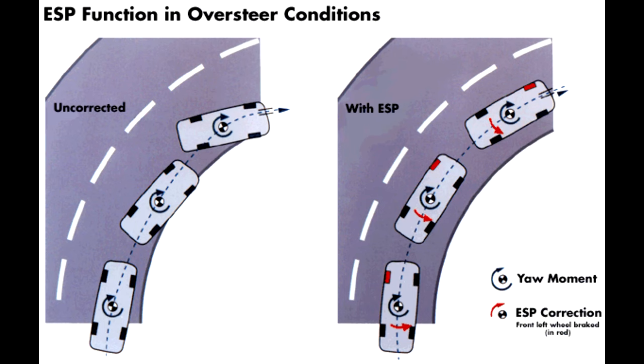Is it safe to drive with the ESP light on? Although different car manufacturers use terminologies such as dynamic stability control, active skid control, and vehicle stability control, they all function in very much the same manner. If your vehicle's ESP warning light stays on, it means that an important electronic driving aid no longer functions.